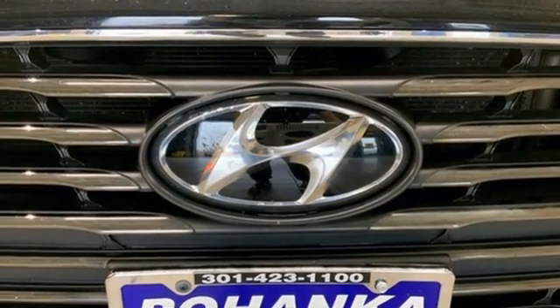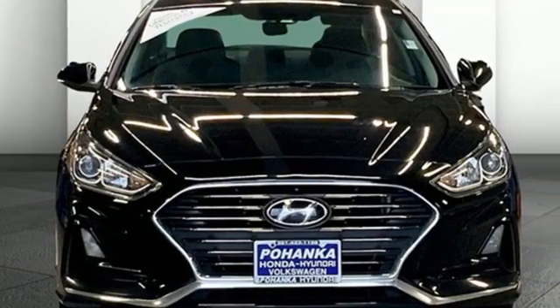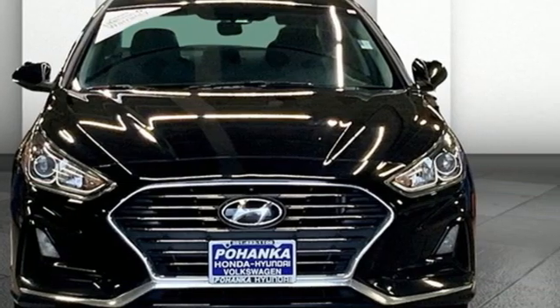Challenging convention to find a better way — it's the Hyundai way. See it for yourself when you take it for a test drive.